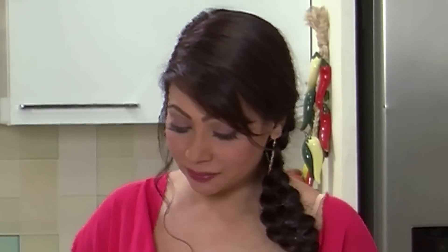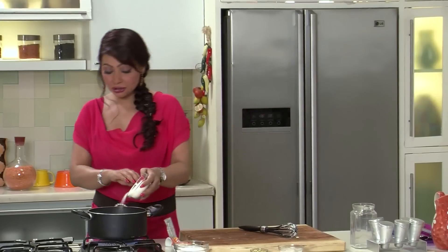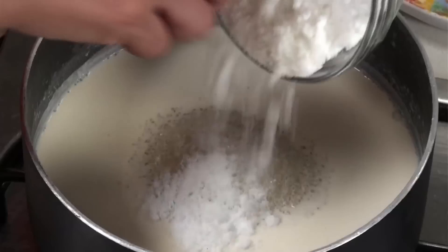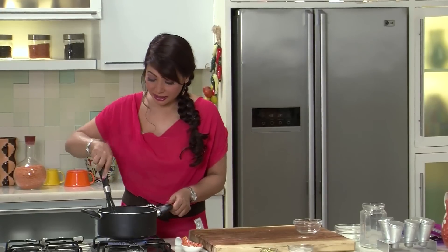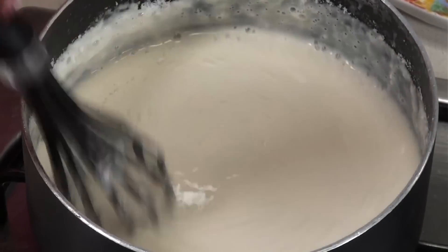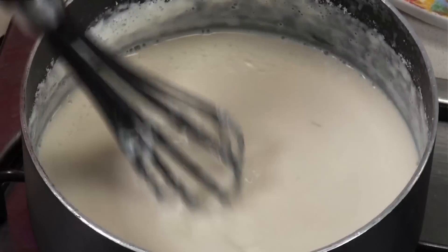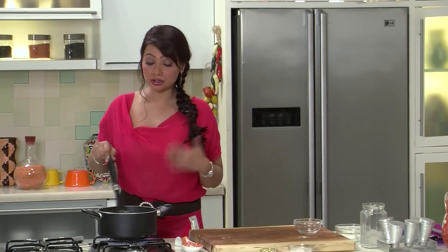The milk has been reduced to one third of its original amount, so now I'm going to add the sugar and the coconut milk powder — this is available at any grocery store. Just stir and mix it, making sure there are no lumps. The helpful bit about using coconut milk powder is that because it also has cornstarch in it, it works as a reducing agent so your milk will get thicker even faster.